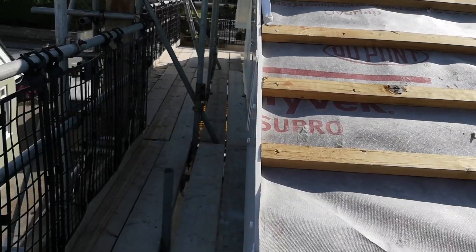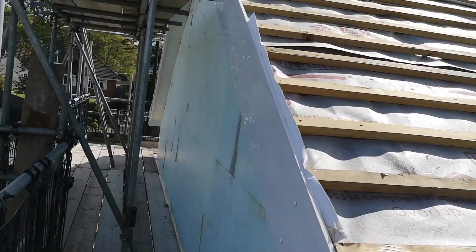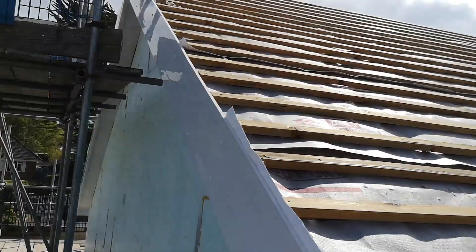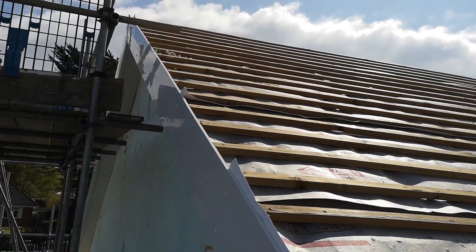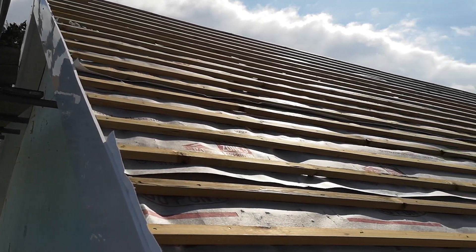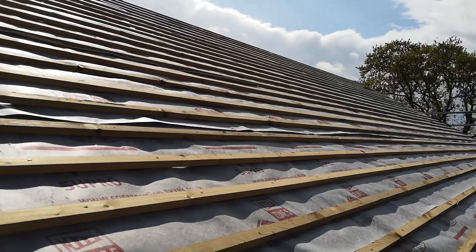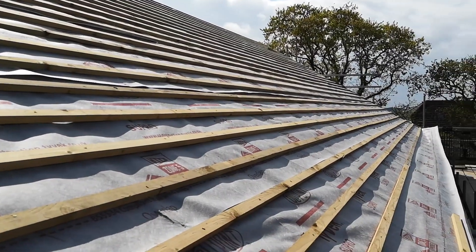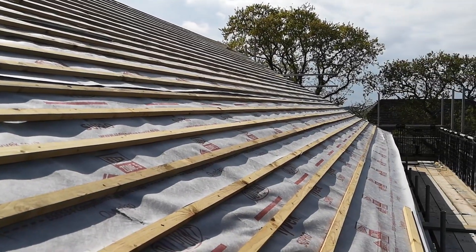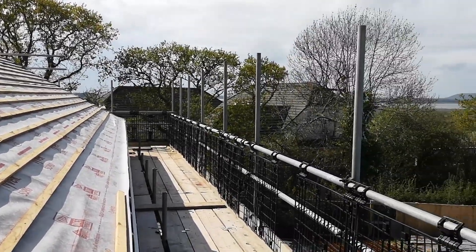They also got the barge board up on the edge of the roof there — the gable. And over the last few weeks we've managed to get the Tyvek on the roof and all the batons on, so that at least now means we're pretty much dry.